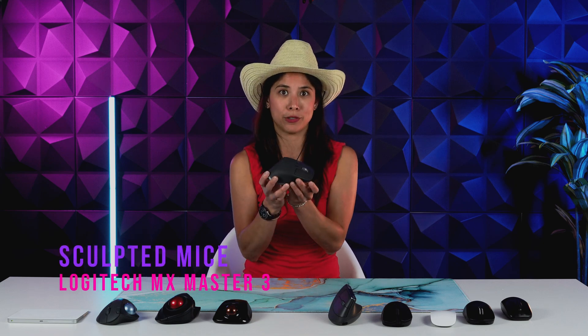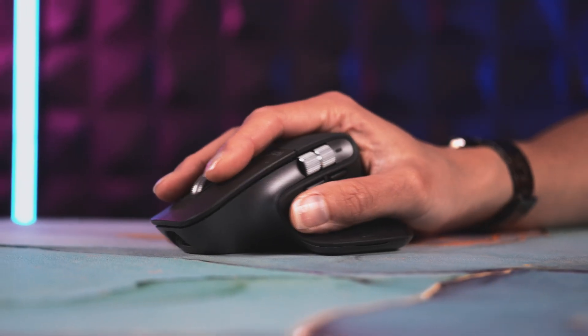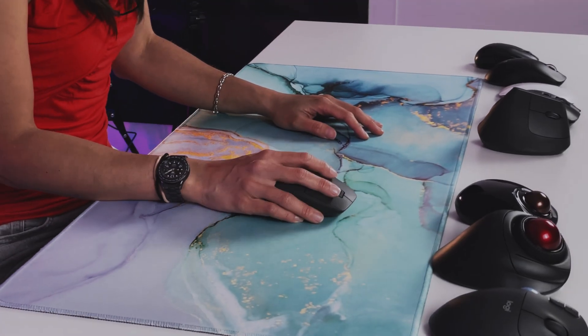Is there something in between? Yes — the sculpted mouse. This is the Logitech MX Master, like a tilted mouse on steroids. It has exaggerated features like a higher, more angled palm rest and sometimes extra buttons. It aims to place the hand in a better position without affecting muscle memory as much as a vertical mouse. However, it still doesn't solve pronation, and you need to watch your pinky — dragging it on the desk is not good for ergonomics.